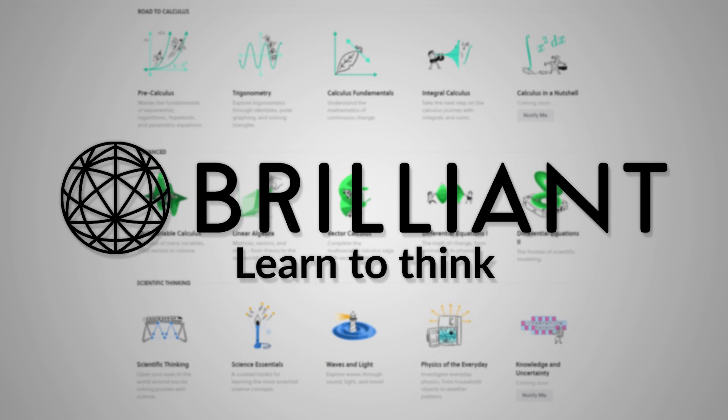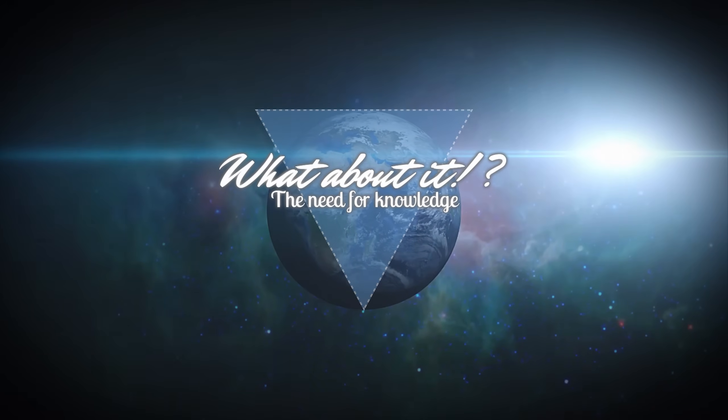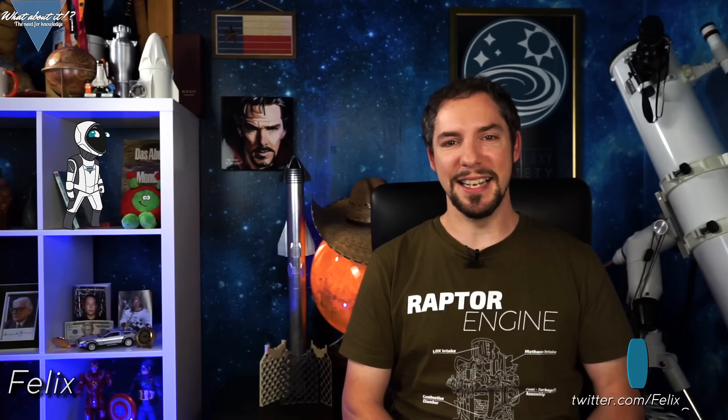This episode is sponsored by Brilliant. SpaceX Starship update and Crew Dragon Demo Mission 2 targeting May. My name is Felix and I am your host for today's episode of What About It?